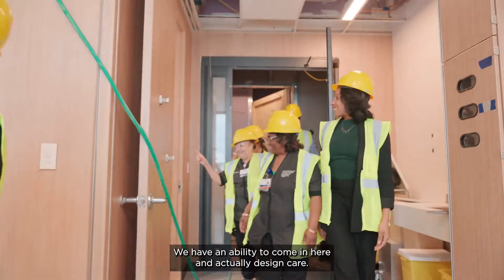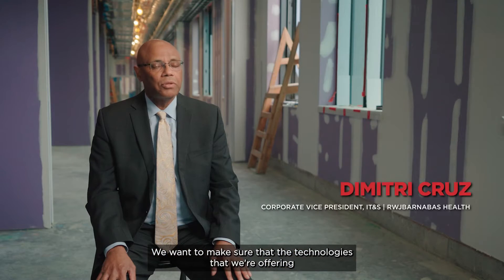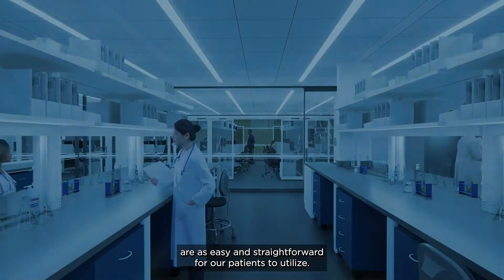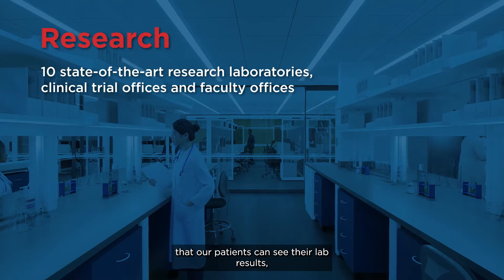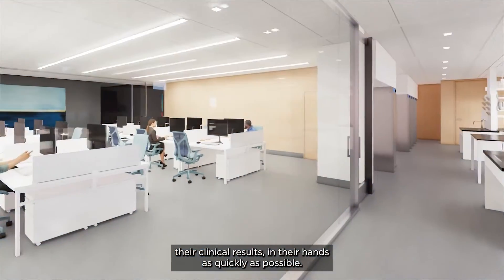We have an ability to come in here and actually design care. We want to make sure that the technologies that we're offering are as easy and straightforward for our patients to utilize — that our patients can see their lab results, their clinical results, in their hands as quickly as possible.